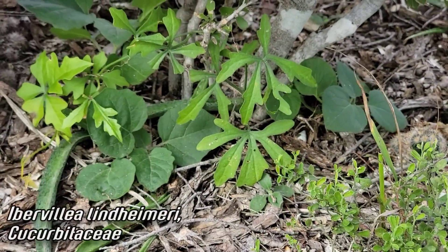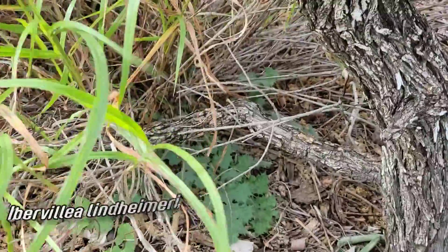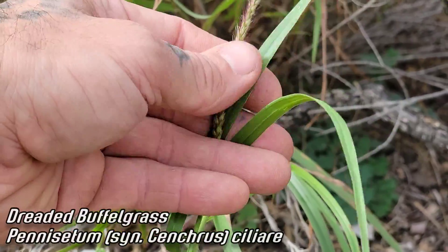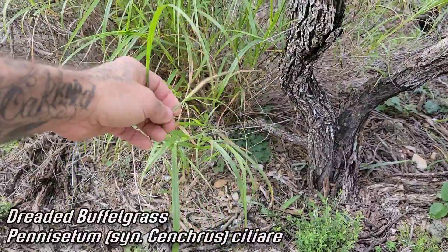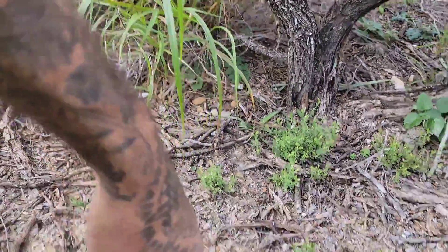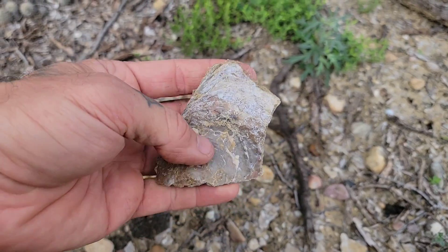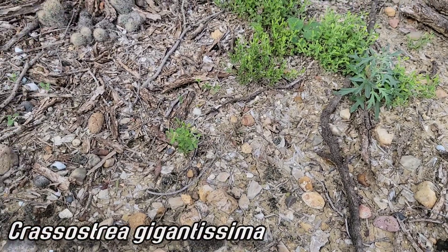Look at this Escobaria. You've got a nice Ibervillea lindheimeri back there — Cucurbitaceae — forms a giant gourd in the ground. And there's our old friend buffelgrass again with that plumose inflorescence. Buffelgrass and guinea grass are two really bad invasive grasses down here, intentionally spread by ranchers. They have checks and balances — mostly insects — that keep them in check where they're native, but those insects aren't here. Look at the gravels — there's a 60-million-year-old oyster shell.